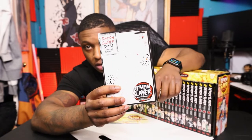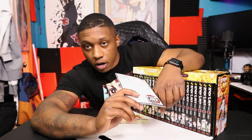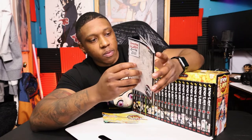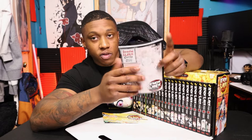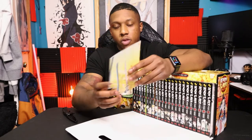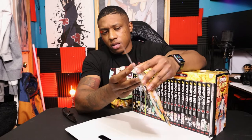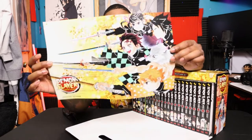The cool thing about buying box sets is they come with a little extra stuff. I'll give y'all a closer look at this at the other angle — it's pretty cool. It's a glossary and has some information about the characters inside. We'll take a look at this after reviewing the manga volumes. We also have the double-sided poster that comes in just about every standard box set.